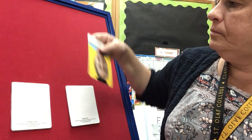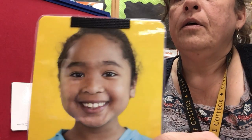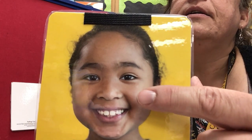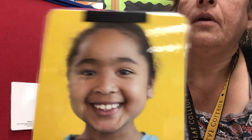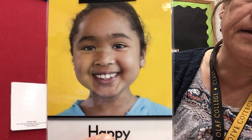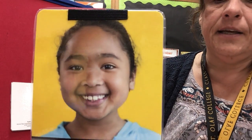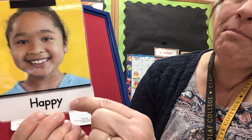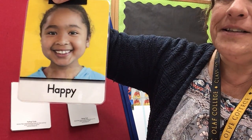Let's try another one. I'm gonna get the next card. How do you think she's feeling? How is she feeling? Look at her face. Look at her eyes. And her cheeks. And her mouth. How is she feeling? She is feeling happy. That word is happy. She's feeling happy.